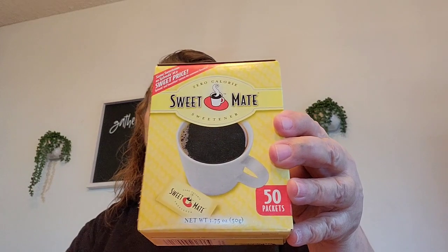I picked up this Lavoris Mouthwash — I like this one and it's the Peppermint. And of course this is my rebuy, the Sweet Mate. Comes 50 packets, just like Splenda. I use that for my iced tea.